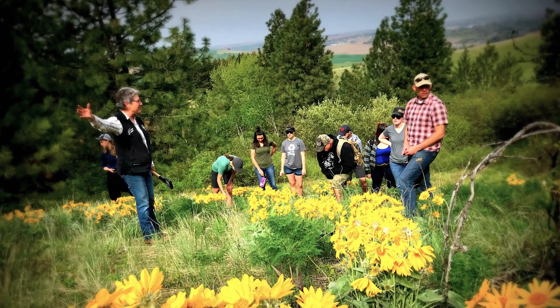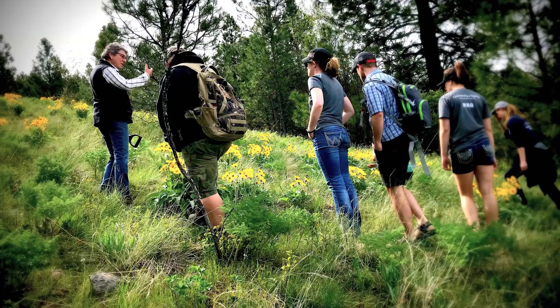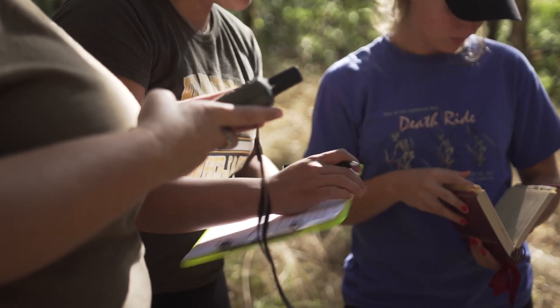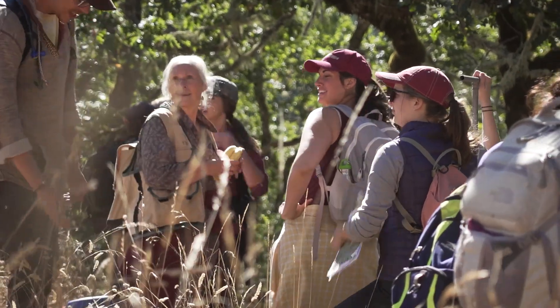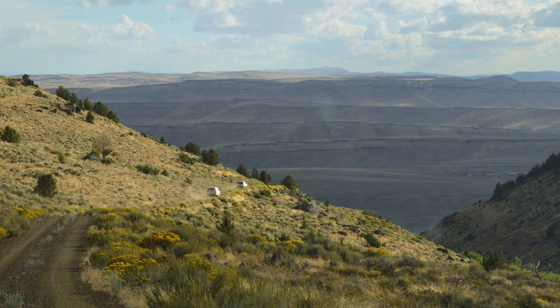Range ecology and management students come from a variety of backgrounds. Some come directly from ranches, some come from rural areas, and some come from cities. No matter where students come from, they're interested in applied ecology, making a difference on the ground, and having a career with an appreciable amount of time spent in the outdoors.